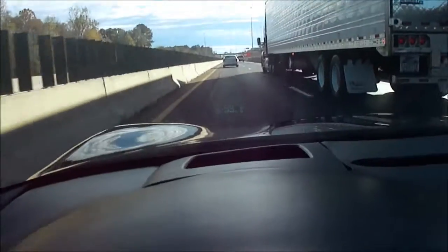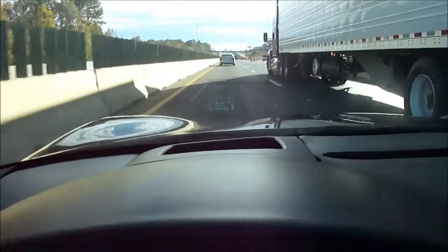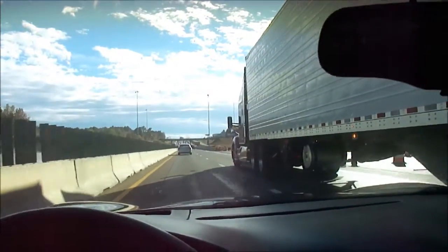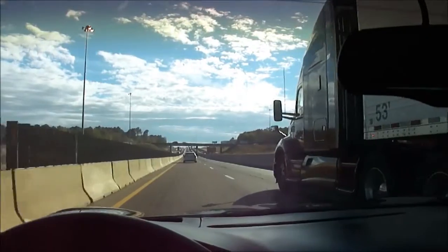Let me get in the shadow of this truck — maybe now I can hold this camera just right so you can see that heads-up display. It's kind of washed out in the video, but in person you can see it just fine, even in the daylight.